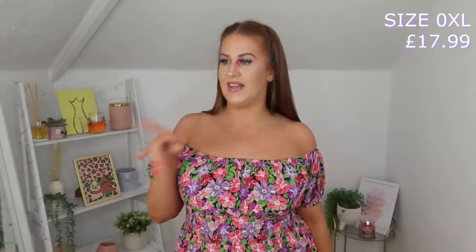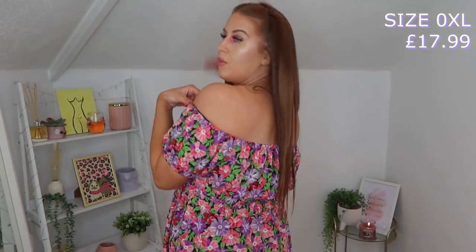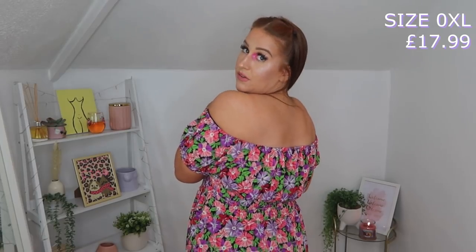Beautiful off-the-shoulder. I love this and it is so light and airy and so easy. I just stepped into it and pulled it up. I think it looks lovely on the bust. You've got this lovely bit of shirred elastic under here. Who's been watching Sewing Bee, by the way? Absolutely obsessed with it. I'm learning all the correct terminology. And then it's this little ruffle that goes all the way around the back. You've got this lovely thick waistband and then the skirt flows out beautifully.